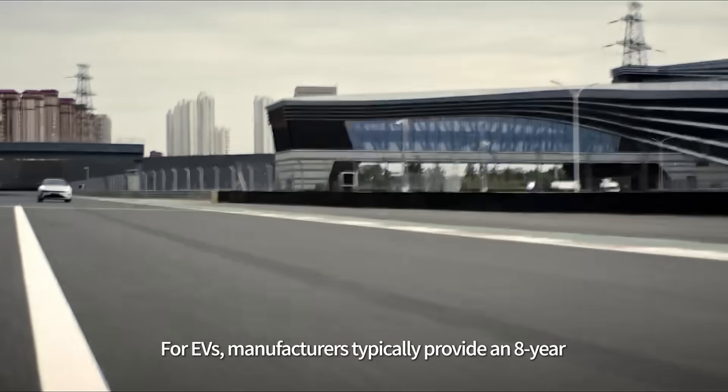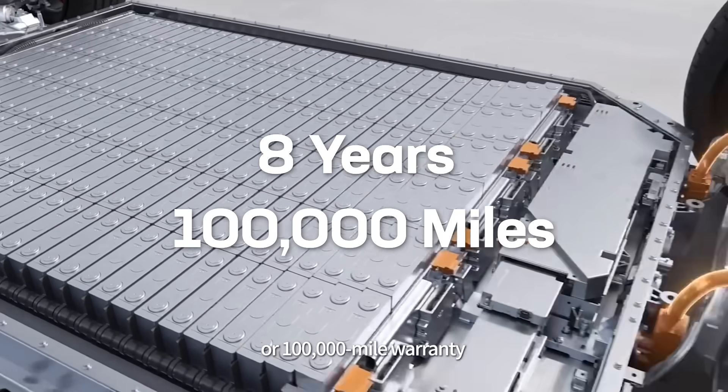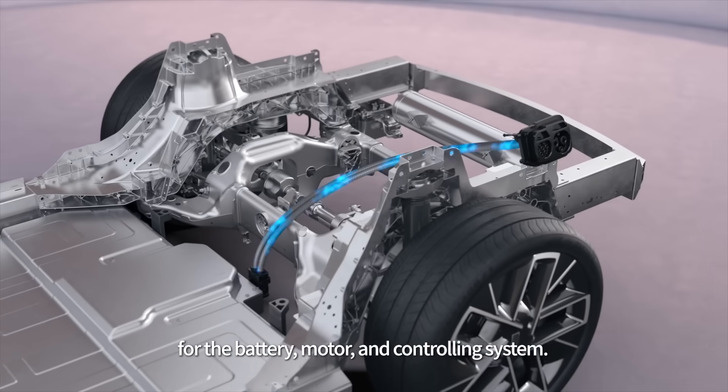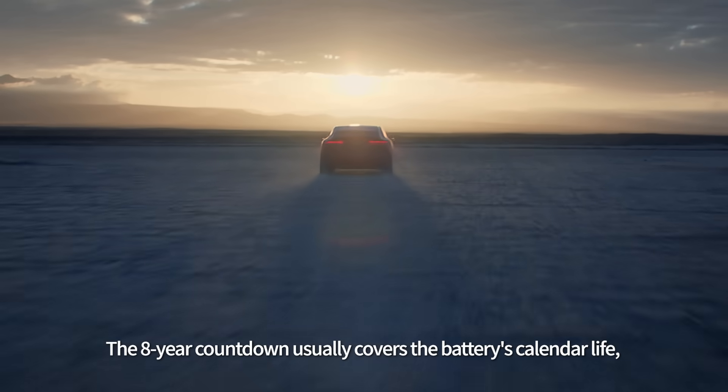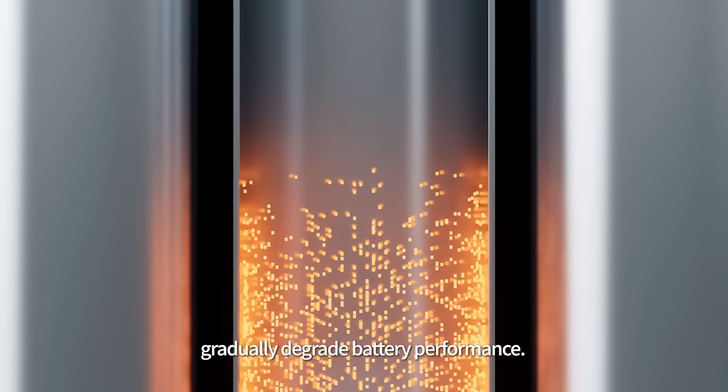For EVs, manufacturers typically provide an 8-year or 100,000-mile warranty for the battery, motor, and controlling system. The 8-year countdown usually covers the battery's calendar life, where side reactions and electrolyte decomposition gradually degrade battery performance.